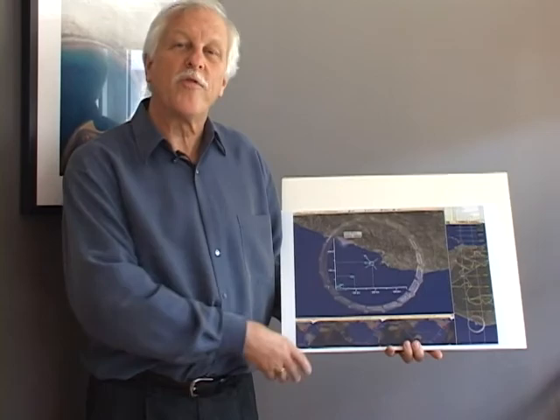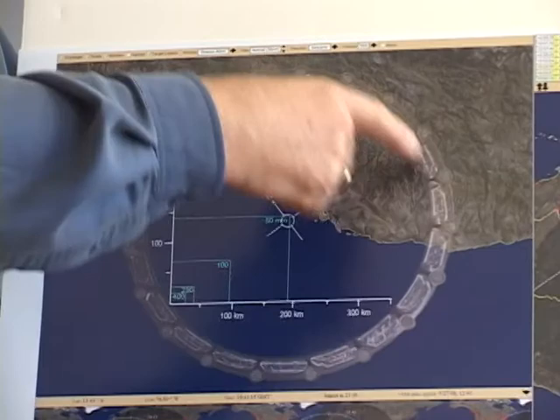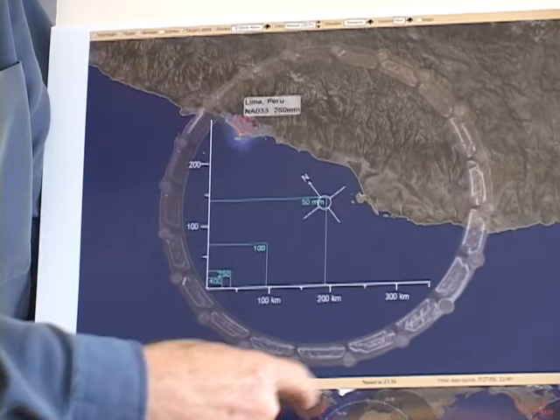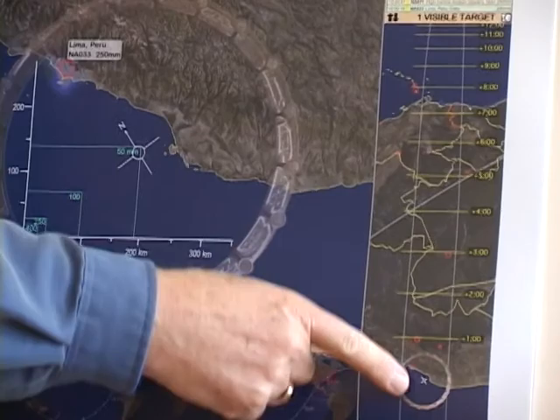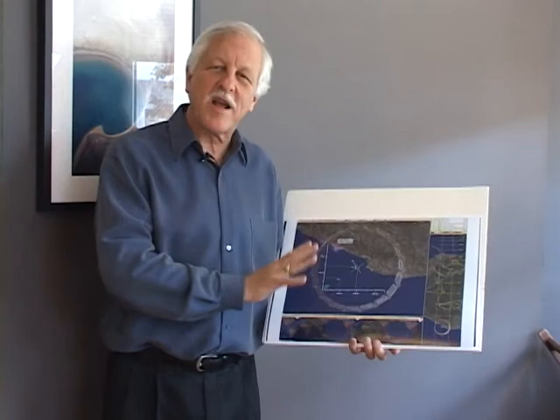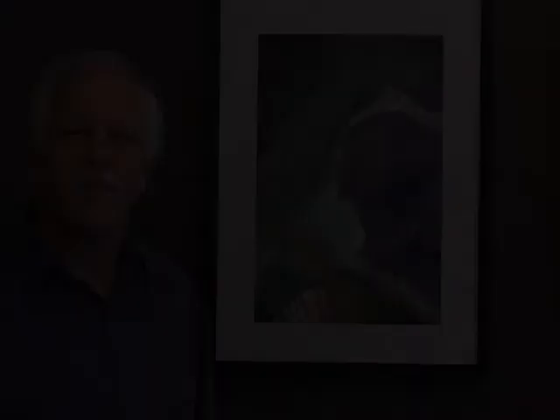Here's a close-up of what that software provides. This is over Peru — here's a target marked 'Lima, Peru,' with instructions to use a 250-millimeter lens. Here's the orbital path, and this is what we call the 10-minute look-ahead, as it takes about seven minutes to go across South America. But I don't want to burden you with technical details — I'd like to show you a few more of these marvelous photographs the astronauts have taken.